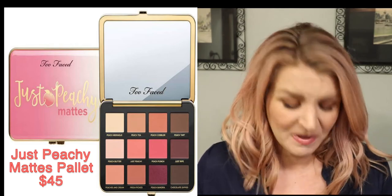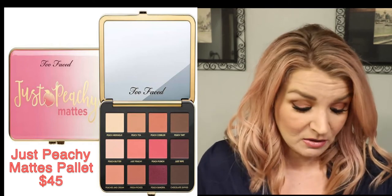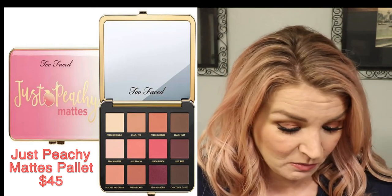The shade called Just Ripe looks gorgeous. Peach Sangria doesn't look quite as matte in the picture — it looks like it has some sheen, but we'll see. There are great transition shades and a few dark shades you could use to really darken up that outer V. This is definitely one I'm going to purchase — it's the thing I really want most from this collection.